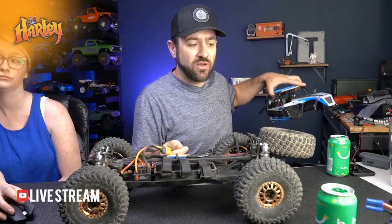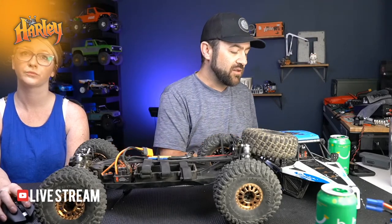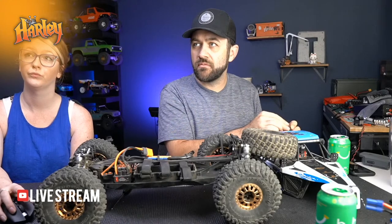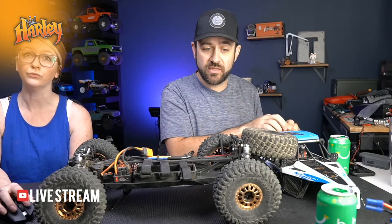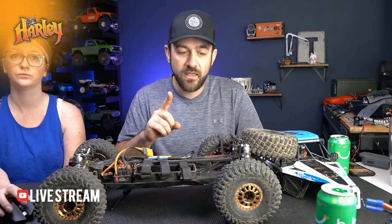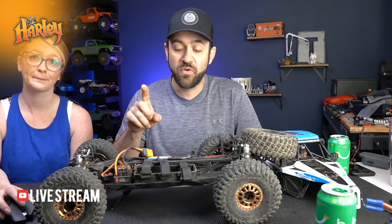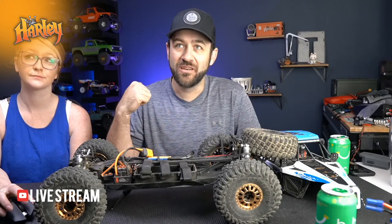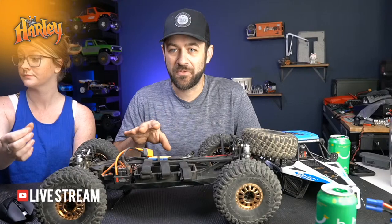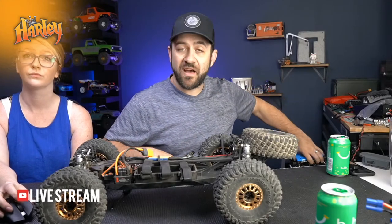Regarding a kit version, I'm not aware of one. Losi and TLR (Team Losi Racing) are two separate things. As far as Laser Nut versus Bomber: if you want to go fast and hit a little bit of rocks, the Laser Nut; if you want to hit the rocks and have a little bit of speed, then a Bomber. This is not meant to do much in the rocks other than just kind of hit them and skip through.